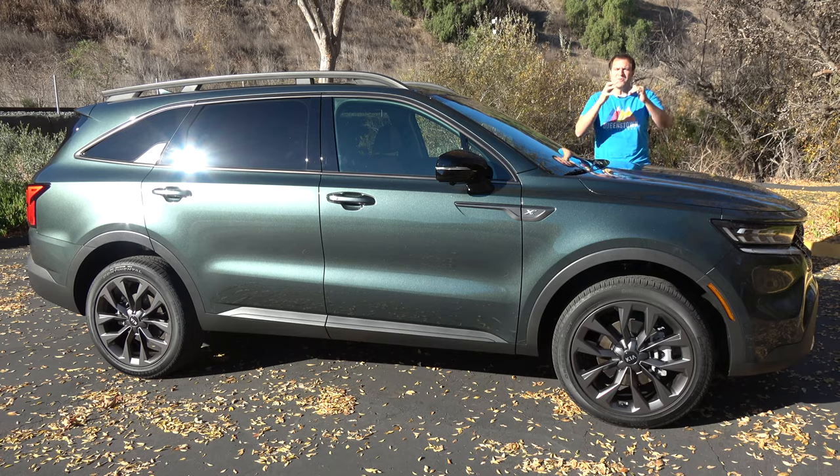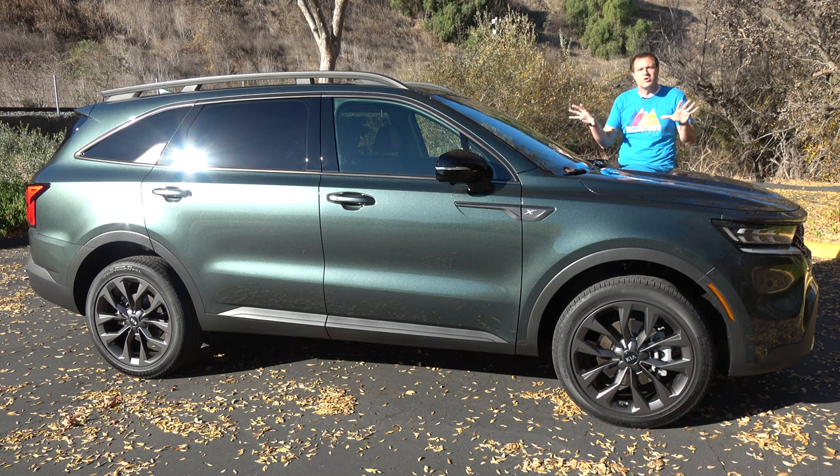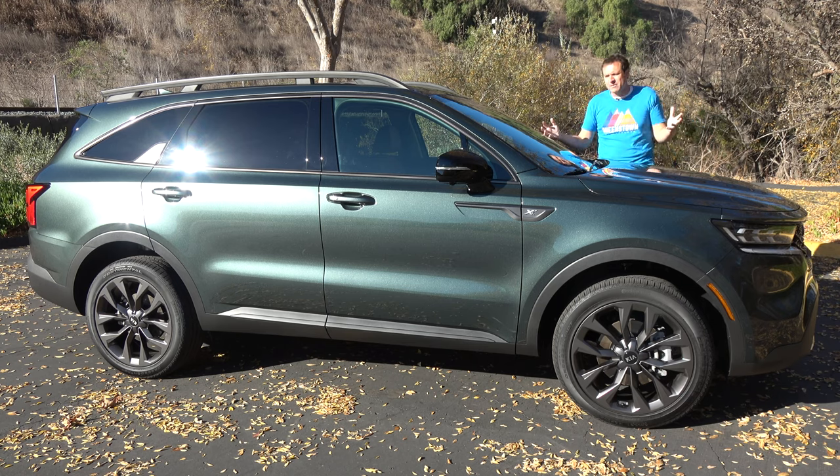And so those are the quirks and features of the new 2021 Kia Sorento. Now it's time to get it out on the road and see how it drives.